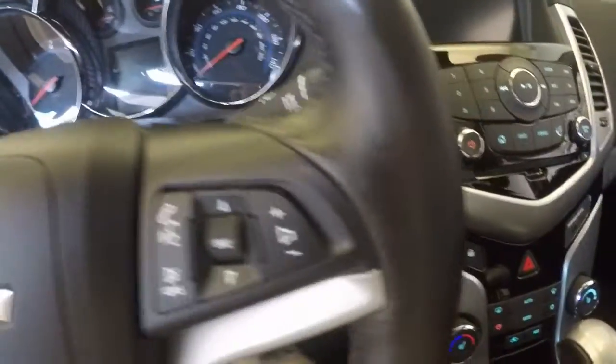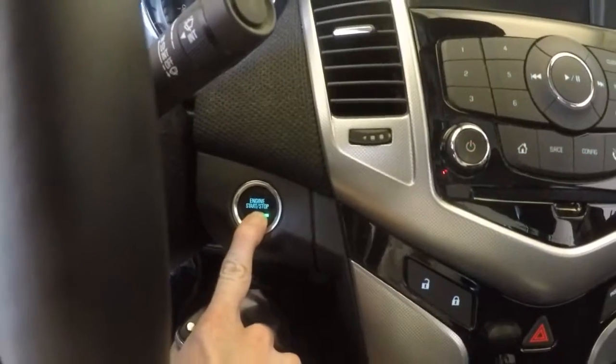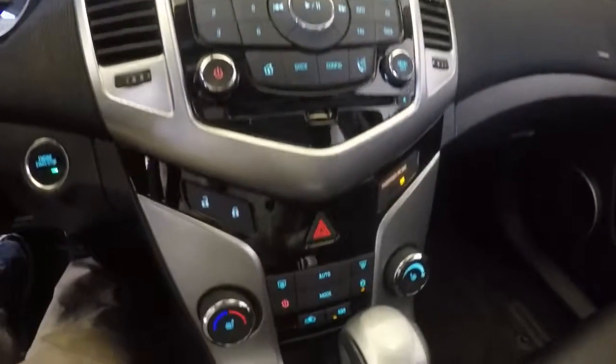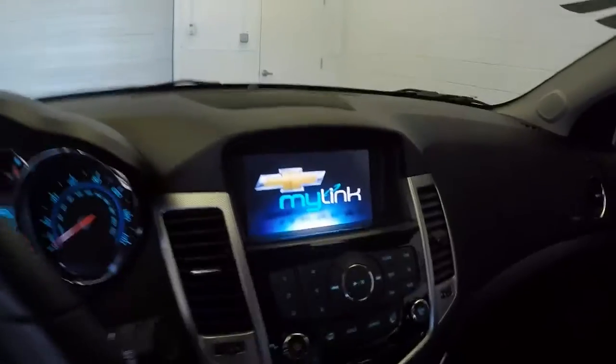Everything you need on the steering wheel, push button start, 7-inch display, heated seats, OnStar, rear backup camera.